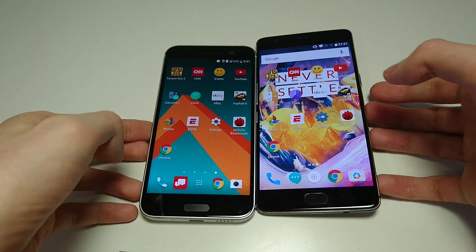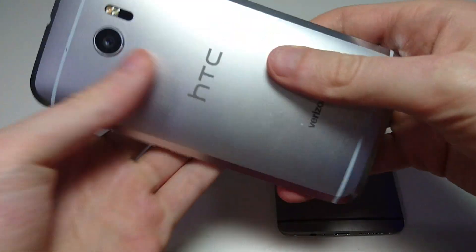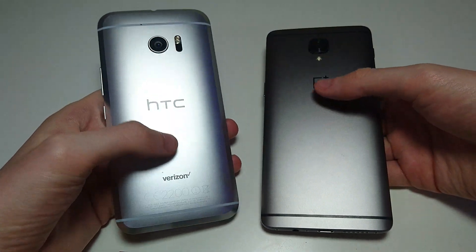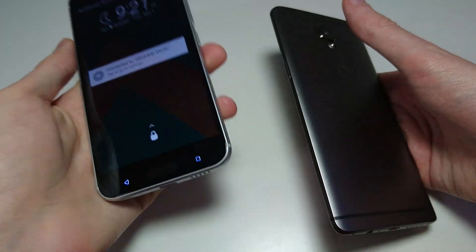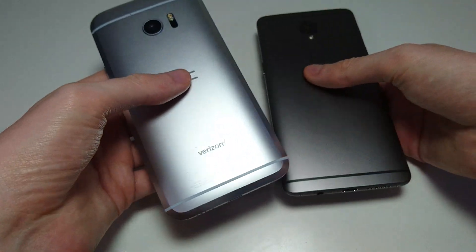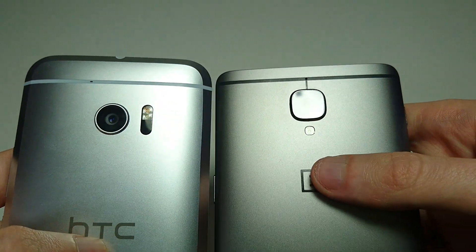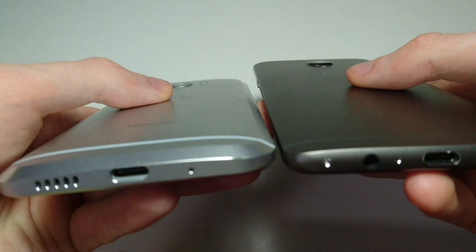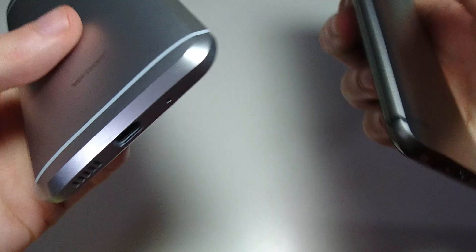Let me show you guys the design on both of these. Both are made out of aluminum. I think the HTC 10 is a little bit more comfortable to hold — I actually prefer the design on the HTC 10 a little bit more. It just has more style on it when you look at the back, nicer curves and everything, but it is a little bit bulkier.